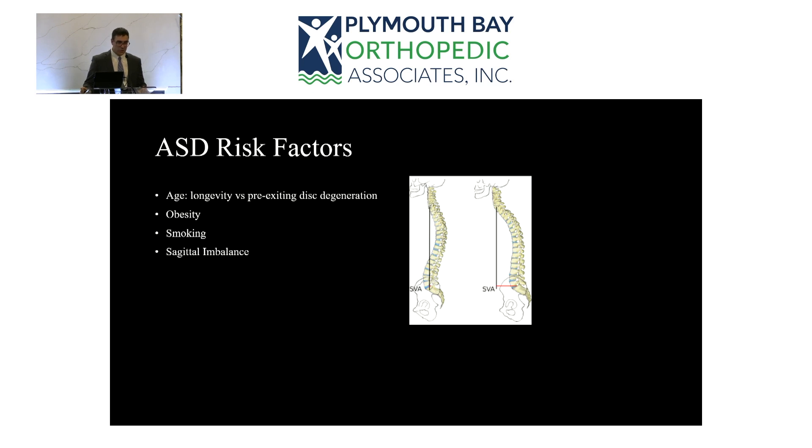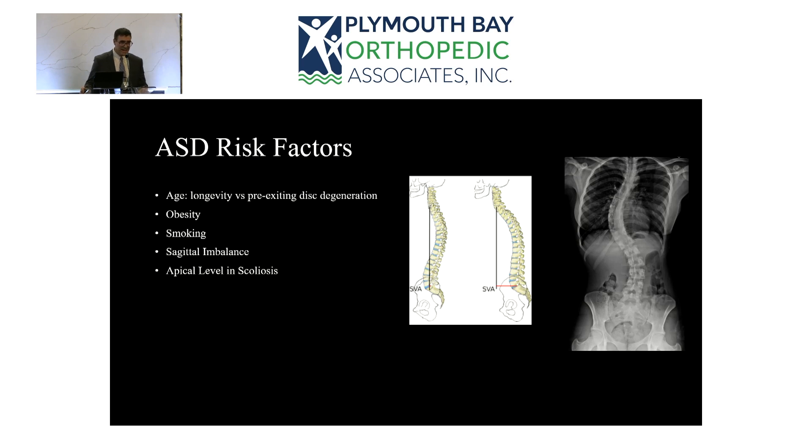Sagittal imbalance increases load on the anterior column. In a normally balanced spine viewed from the side, the base of the neck should be directly above the sacrum. As people age they tilt forward — positive sagittal balance — and if the sagittal vertical axis is in front of the pelvis, that puts more load on the anterior column, predisposing to degenerative changes. When planning a fusion, we also avoid stopping in the middle of a scoliosis curve, making sure the fusion extends above and below to capture neutral vertebrae, since asymmetric loading at that level can cause adjacent level breakdown.